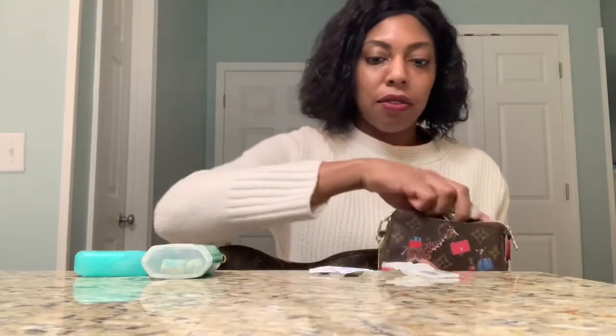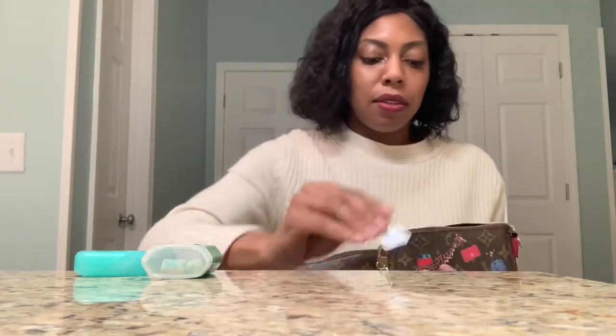I've got house keys in there, and giraffes because they're so fun and they're pink — my favorite color. And then my Eva — I carry this everywhere.